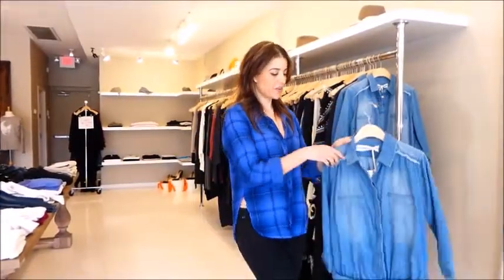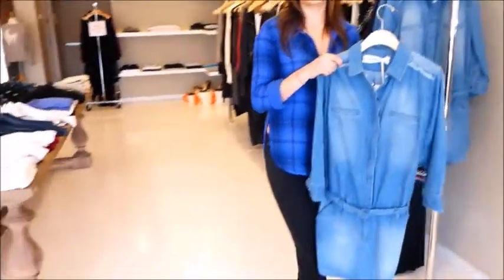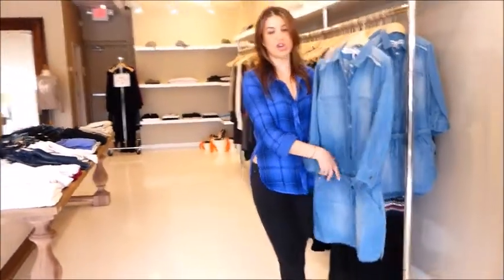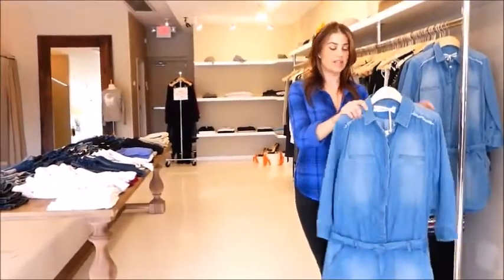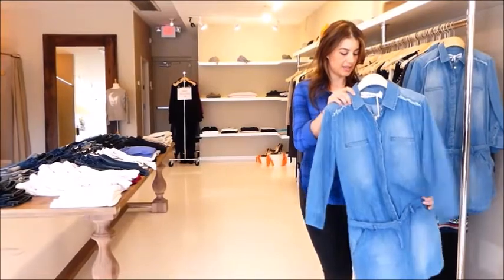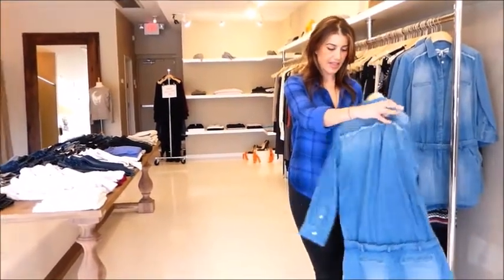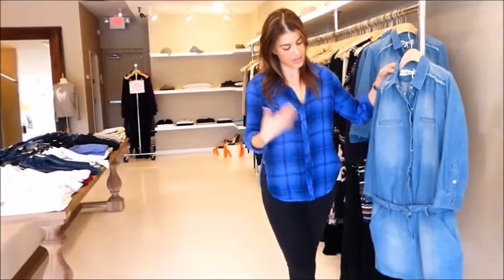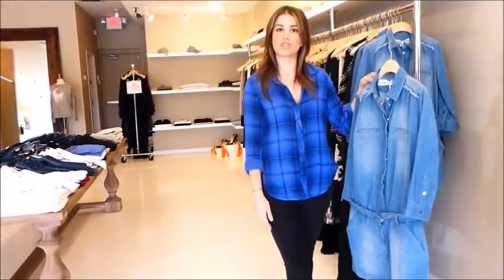Another great trend for spring that we're seeing a lot of is denim on denim. This one makes it really easy because it happens to be a denim dress — it's a shirt and skirt already attached. It's really cute and lots of fun. I love the denim on denim look; it really gives a fun updated look for spring.